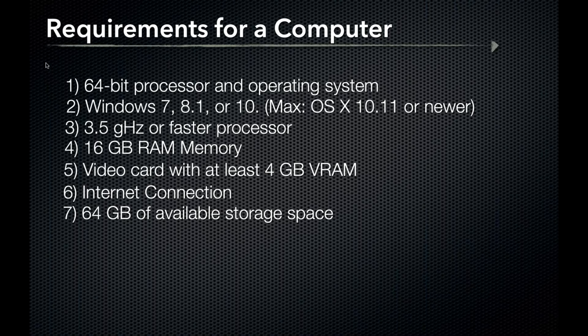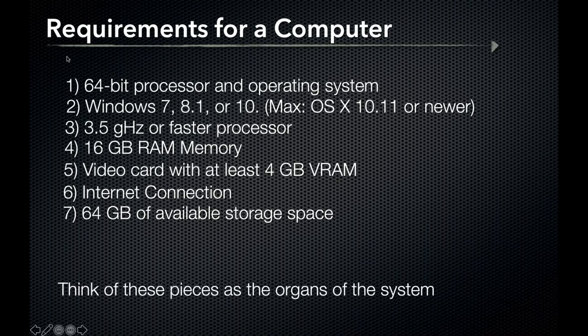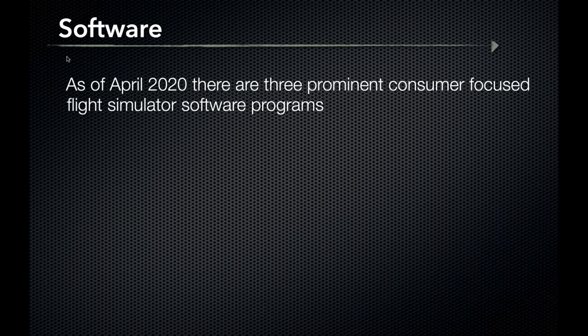Comparable models from big box stores hit all these requirements and start around $250. Think of these pieces as the organs of the system. As of today, there are three prominent flight simulator software programs available, and I'd like to use the analogy that software is the brain of the system.